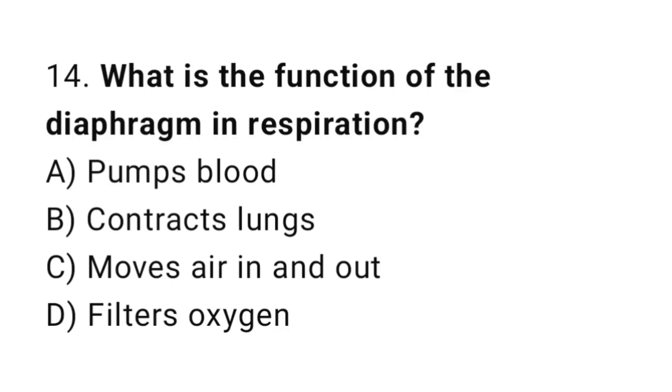Question number 14. What is the function of the diaphragm in respiration? The correct answer is C. Moves air in and out.